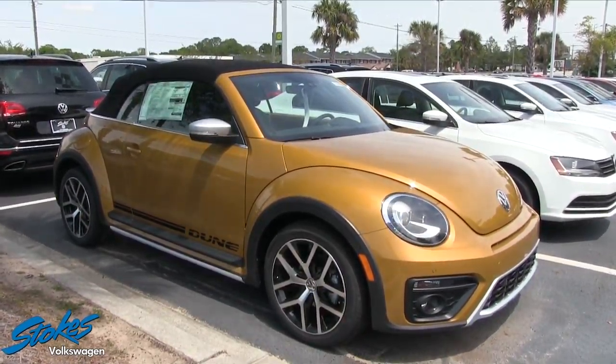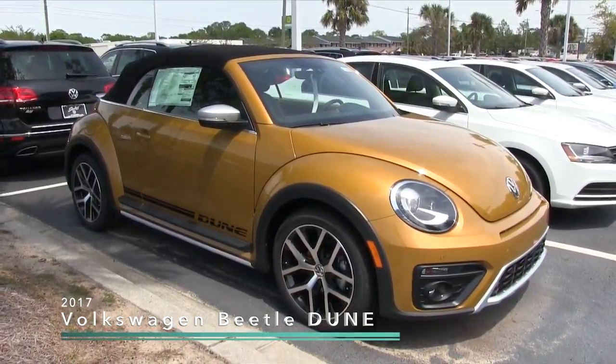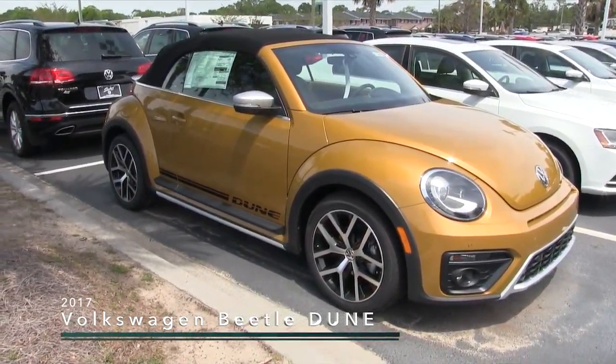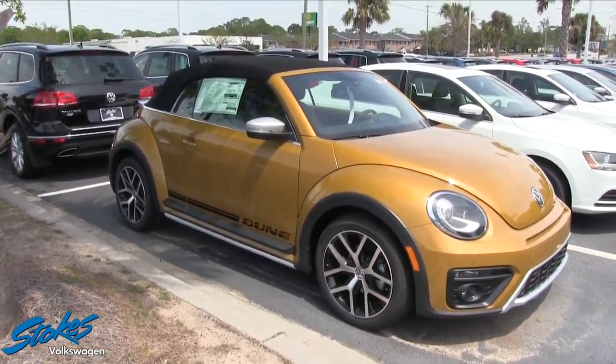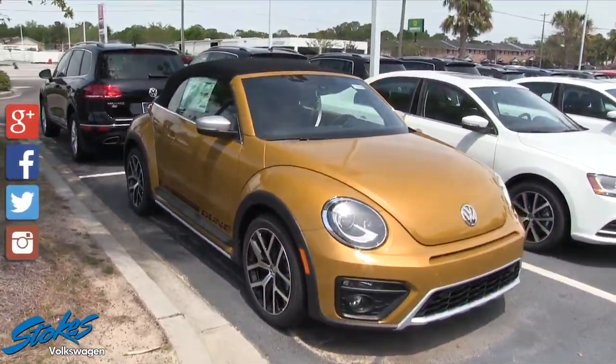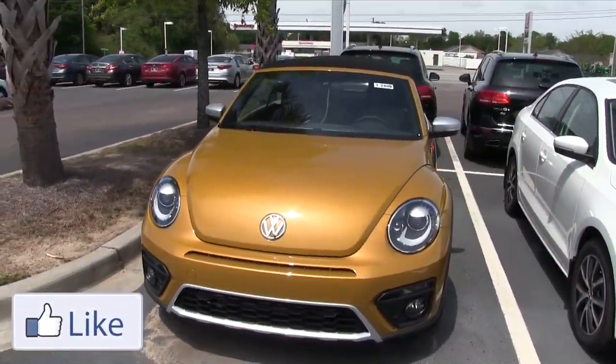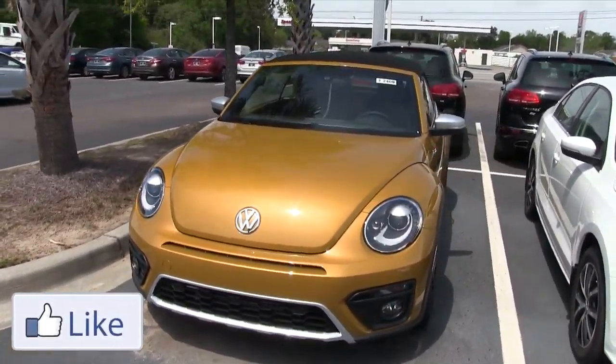Hey everybody, welcome to Stokes Volkswagen. Today we're going to be taking a look at the 2017 Volkswagen Beetle convertible with the Dune package. We do have a good selection of Beetles on the ground, so definitely make sure you stop by if you'd like to test drive one. You don't have to buy just a convertible — you're welcome to buy a hardtop as well.